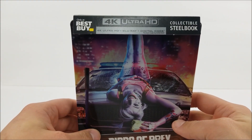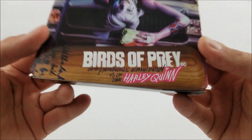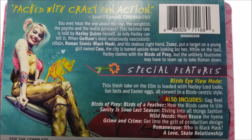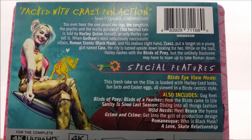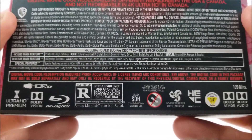Up at the top it does say 'Only at Best Buy Exclusive collectible Steelbook.' It comes with a 4K disc, Blu-ray disc, and you do get that digital download code with it. Down here you have the title, and then at the top you have the title as well. Here on the back you do have the read-up about the movie — you guys want to pause around, you can do that — plus your special features and specifications.